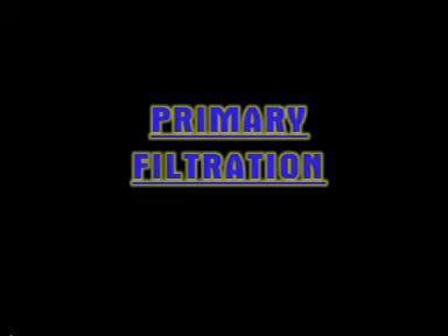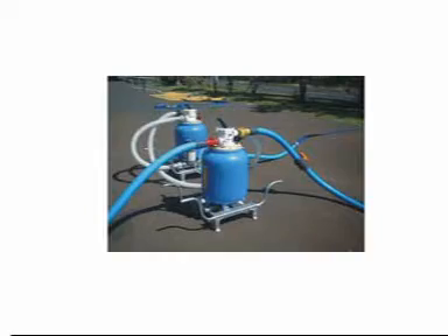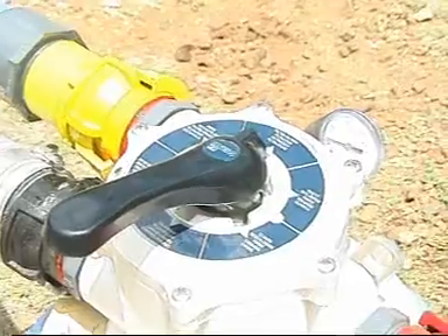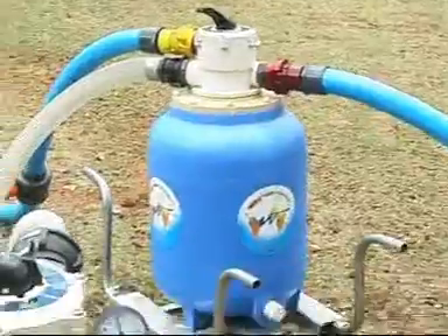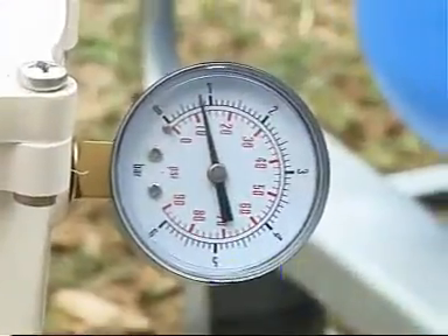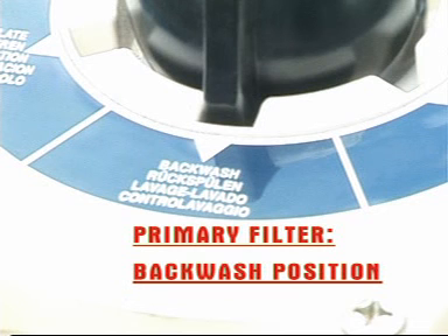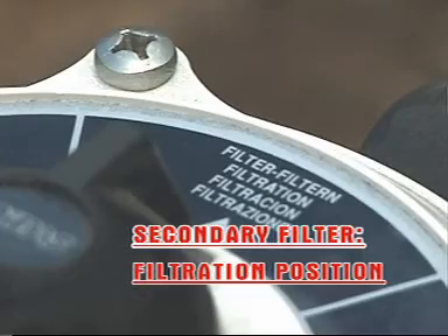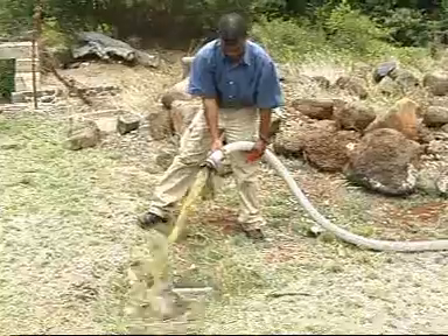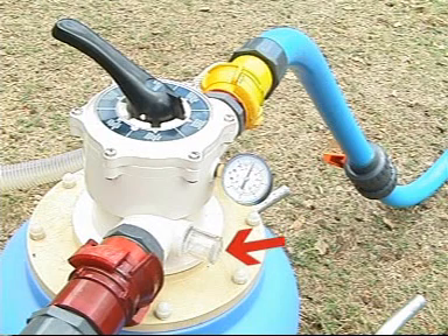Primary filtration: do not forget to stop the motor pump before handling the multi-port valves. The primary and secondary filters must be on the filtration position. During filtration, if the pressure on the manometer exceeds 8 bars, activate the backwash procedure. Backwash procedure: on the primary filter, the multi-port valve must be on the backwash position. The secondary filter always stays on the filtration position. Stop the backwash after 5 minutes when the turbidity gauge becomes translucent.